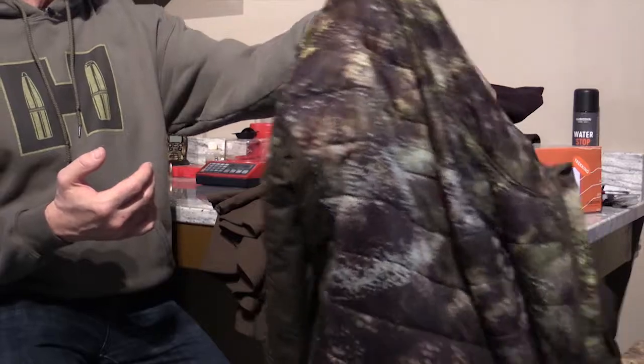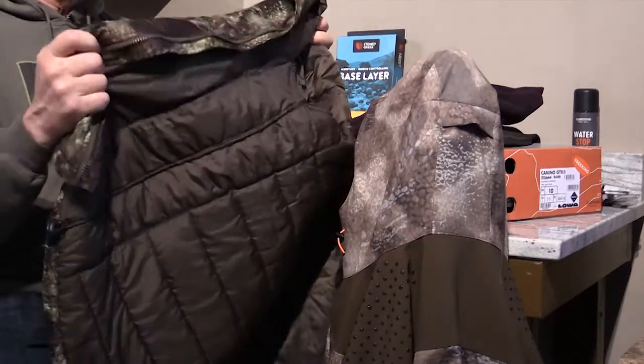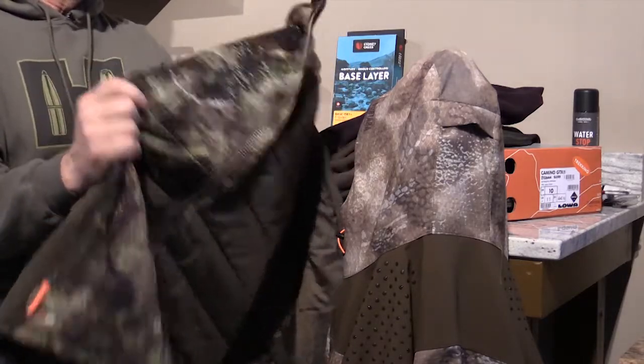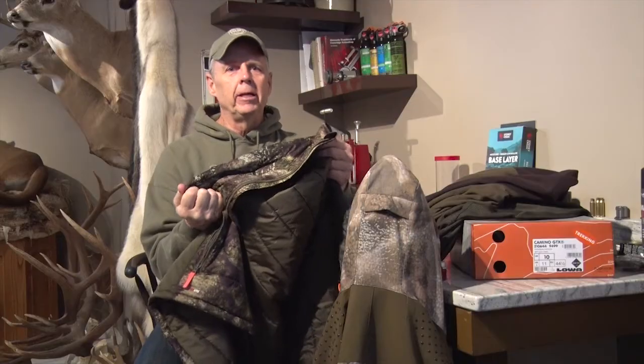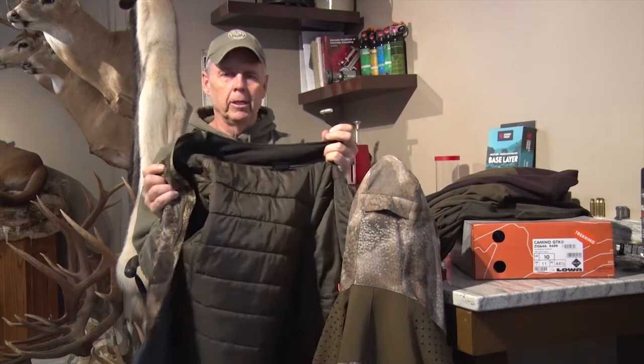My next layer is my insulating layer. In this case I've got the Techlight jacket. This is a fairly lightweight insulating layer — later in the season I'll go to a much heavier insulating layer — but even if I'm hunting in August for sheep, I'm still going to take this insulating layer along with me.